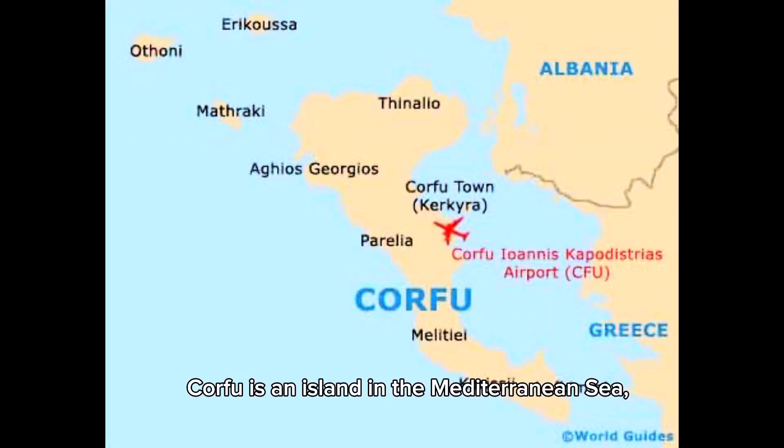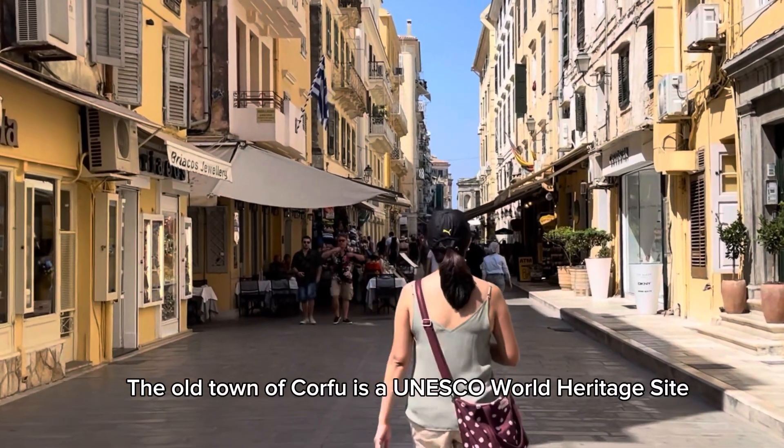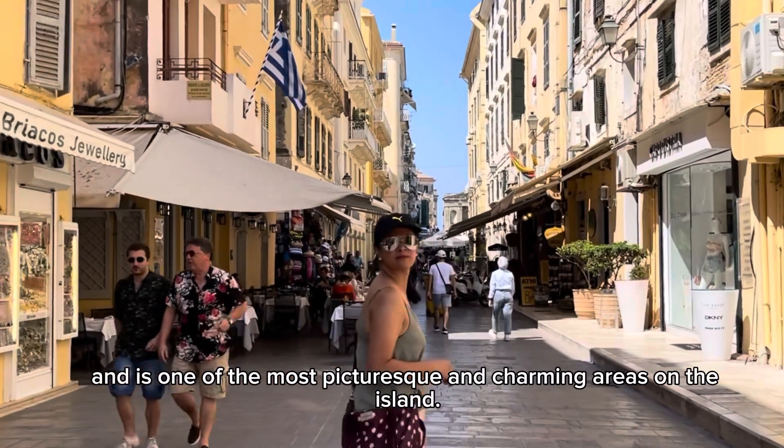Corfu is an island in the Mediterranean Sea. The Old Town of Corfu is a UNESCO World Heritage Site and is one of the most picturesque and charming areas on the island.